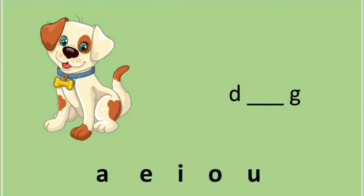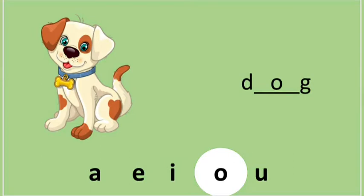Let's try another one. This picture is a dog. Dog. What vowel will come in dog? A, E, O? Great job — it's O. Dog!